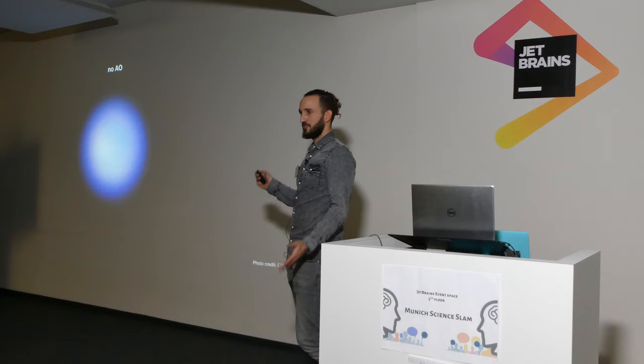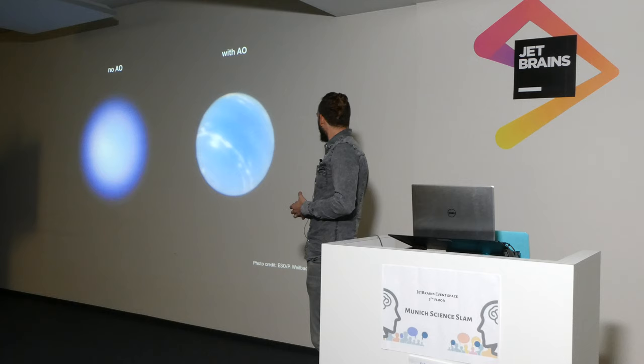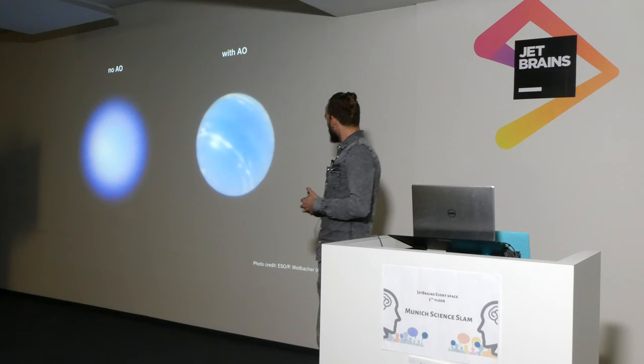This technique works extremely well. Before you upgraded your telescope, this is what a photo of Neptune would have looked like — basically just a blue blob. And now, with adaptive optics switched on, you can make out features on the surface. Essentially, if we can get sharper images, we can learn more about what we're looking at.